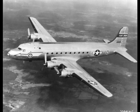1947, July 3, a Douglas C-54 crashed off the Florida coast after the pilot lost control in turbulence.